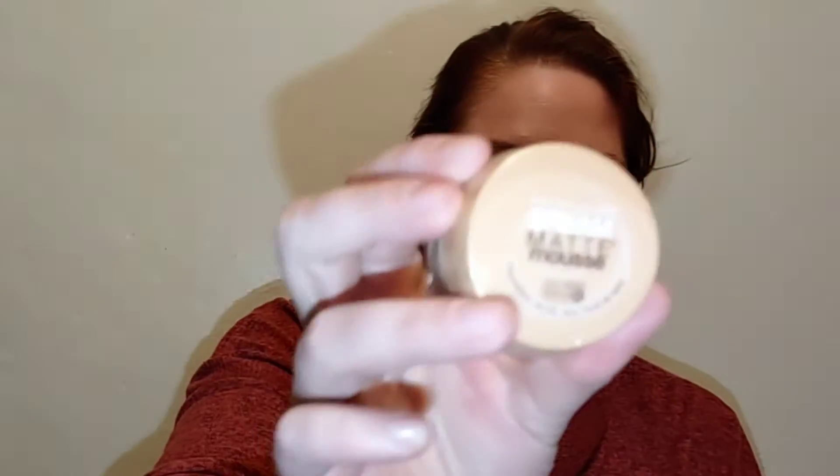I've heard tons of stuff about this foundation but never personally tried it, so when I found it at my local Kroger on sale for $2.39, I picked it up. They only had the shade light beige, so we'll see how it is. People talk about this as being an OG foundation. You can still find it on Amazon and in store. My skin is prepped — I washed it and used a medium moisturizer since I've heard this can be pretty drying.